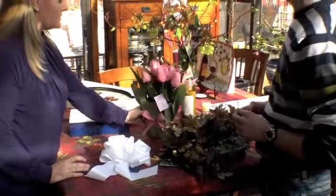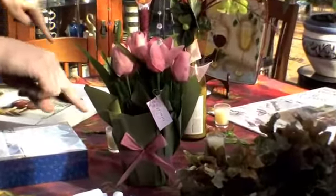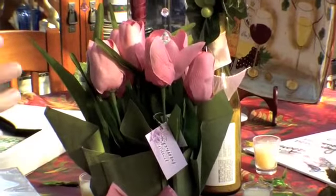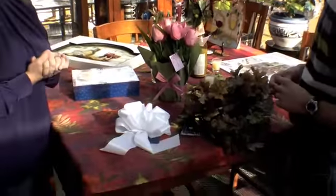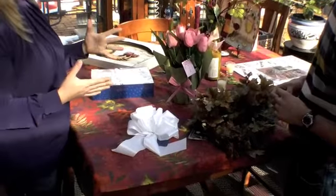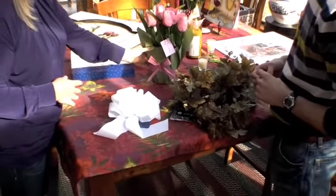We bought tulips to line the altar, or the stage where he's going to be. All of our bouquets are done in real tulips. We couldn't afford to do any more in real tulips, so we bought little faux tulips.